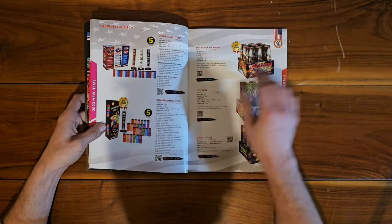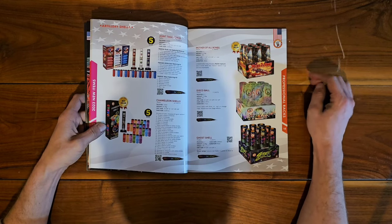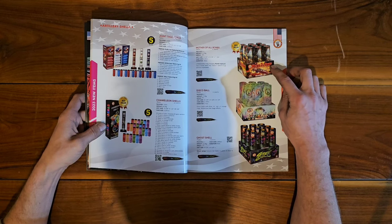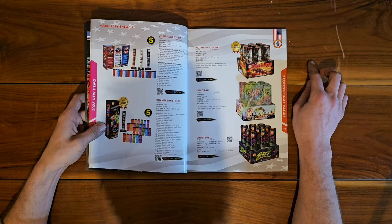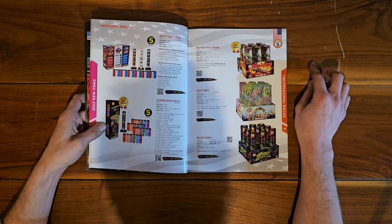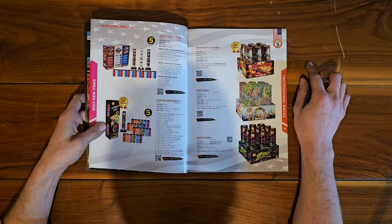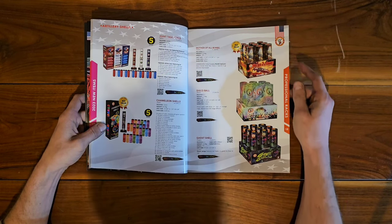Moving on to the regular items — professional racks. These look like nine-on-the-board style. Mother of All Bombs — those are probably the best Nishiki Willow NOABs you can buy on the market. They are very long-lasting and I don't think I've seen anything as good as those. Definitely get the Mother of All Bombs NOAB if you like great hanging Nishiki Willows.